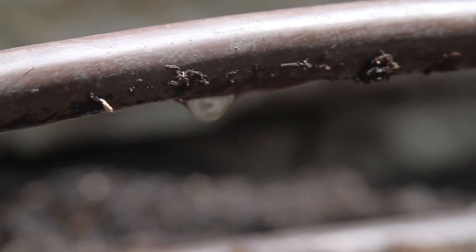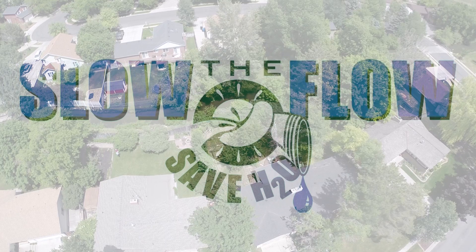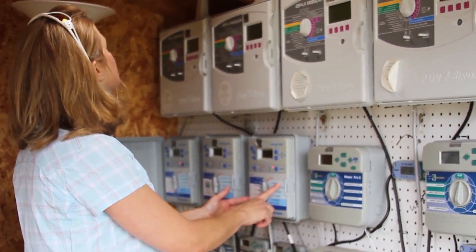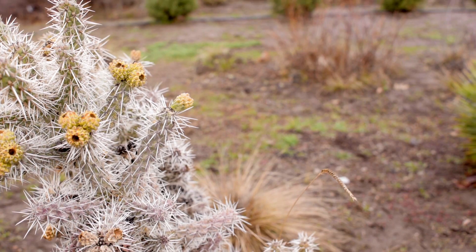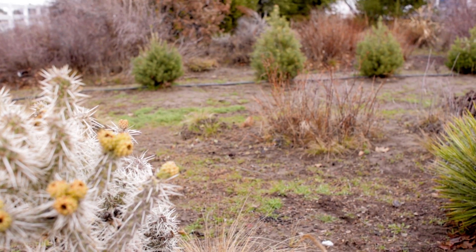One of the efforts being made in the state right now is a media campaign called Slow the Flow, and that's being driven by the Division of Water Resources as well as a number of the water conservancy districts. One of the main goals of that program is to create a conservation ethic in the state of Utah. We're interested in water conservation in basically all of the communities of the state.